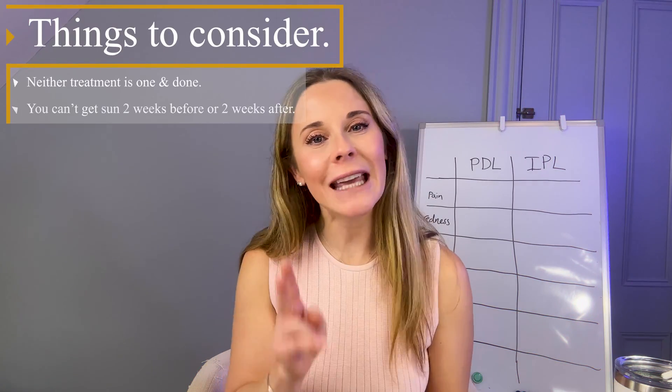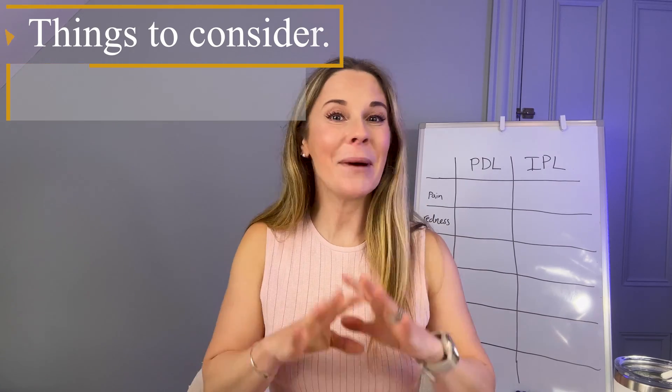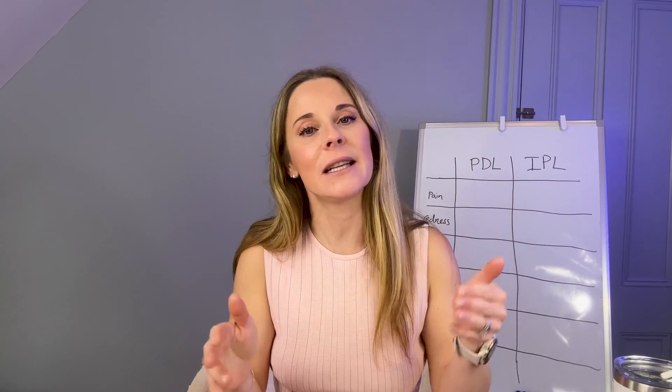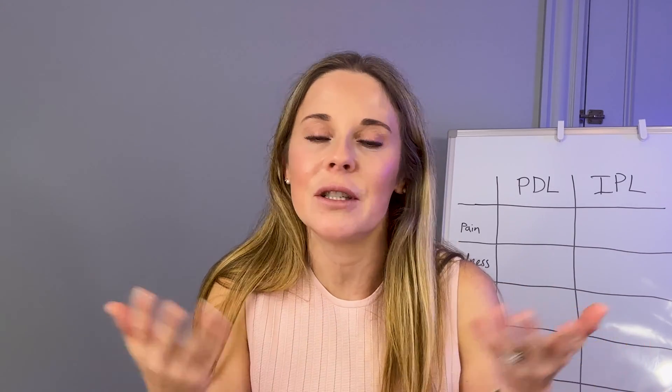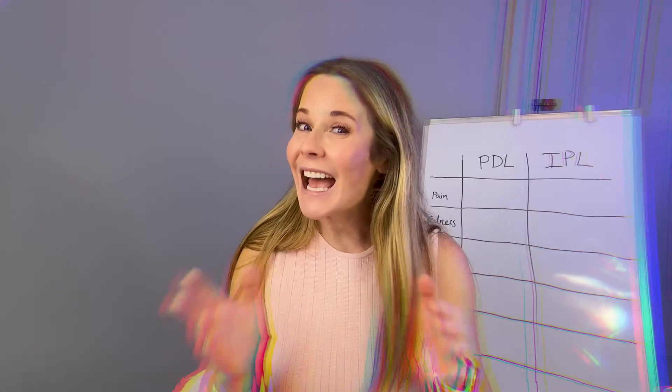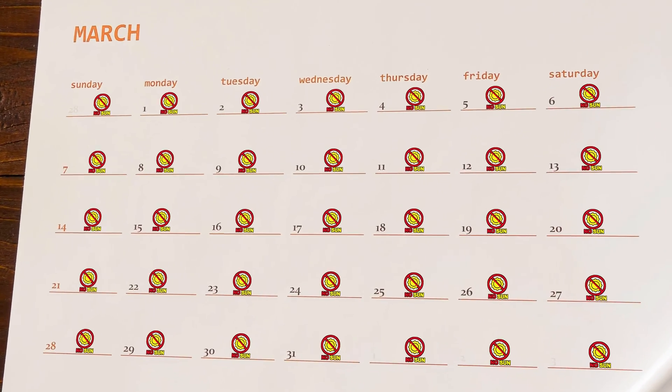Two, you cannot get any sun two weeks before or two weeks after. And by any sun, I mean if you are out in the sun, you better have the widest-brimmed hat on. You better be trying to stay out of direct sunlight. That's because any sunlight is going to increase redness and basically negate the treatment that you just got, and in some situations can lead to more complications, more redness, and more hyperpigmentation. So just avoid the sun — when you book it, look at your calendar and make sure you're not going anywhere sunny.